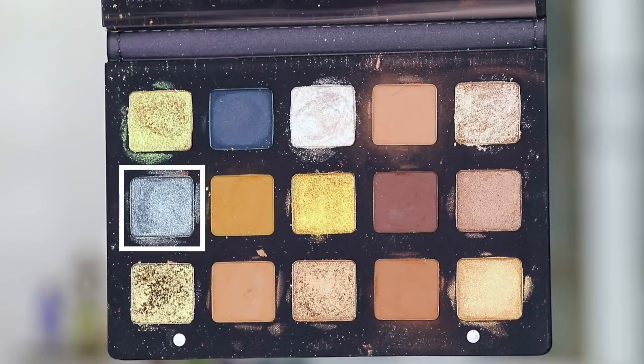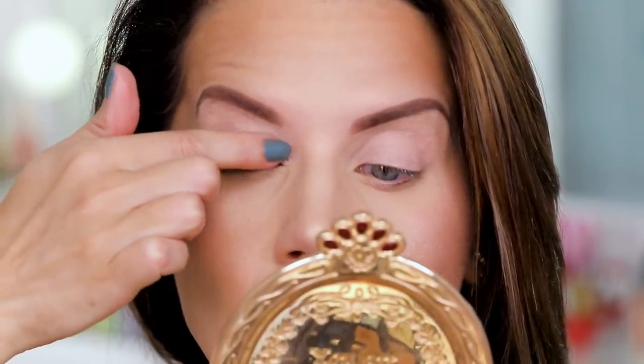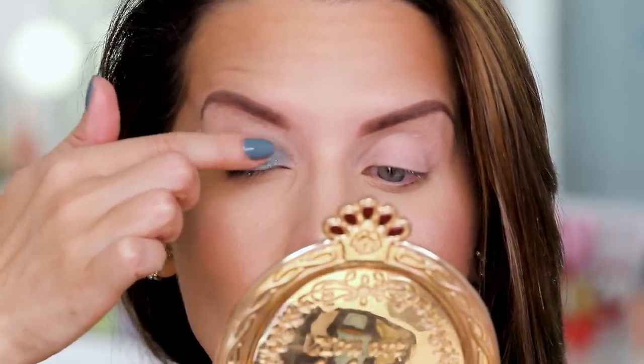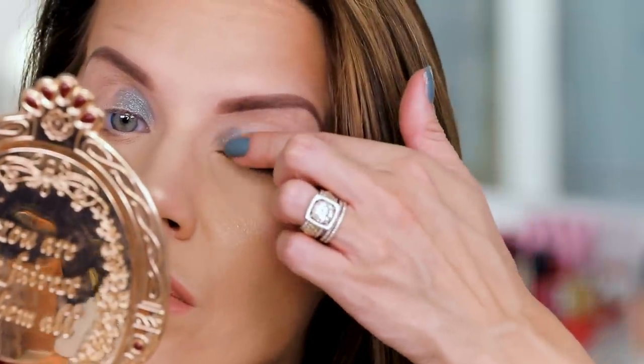Let me walk you through yesterday's gorgeous, easy, quick look using the gold palette. The first thing I did was take the shade Aurora — which is just so stunning — and pressed it on the inner corners of my eye. The technique is to take it on one fingertip and then use both hands so you get an even press with that color.